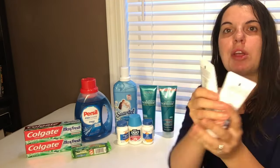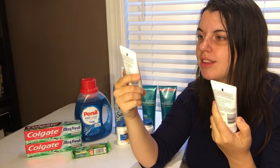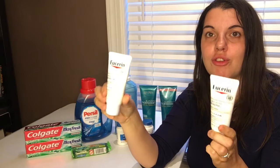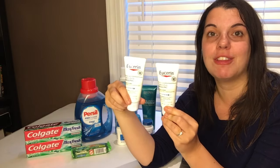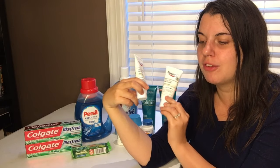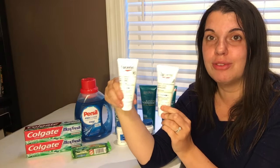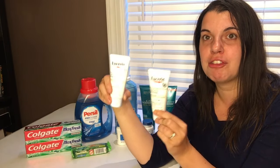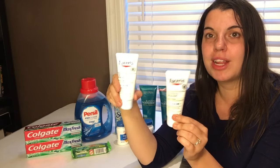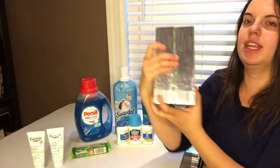Everything else is basically a repeat of last night. I got the Eucerin lotion — this is the Original Healing 2-ounce lotions, they are $5.99. I used two of the $1.50 off of one coupons from the Smart Source 10/9, and I used a $3 off of a $10 lotion purchase. It made these $5.98 and I got back a $5 Extra Care Buck for buying two — so 49 cents a piece. Not bad.